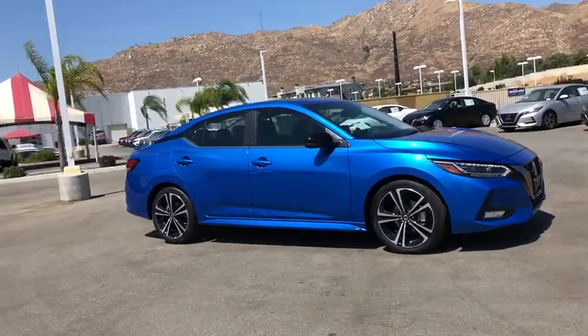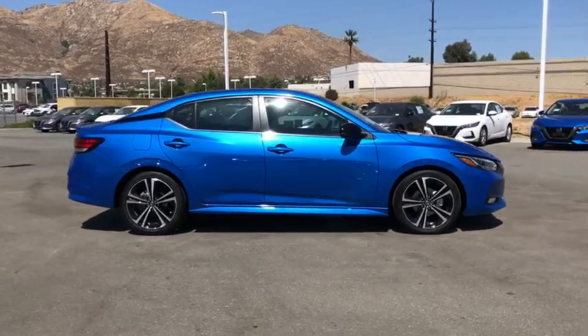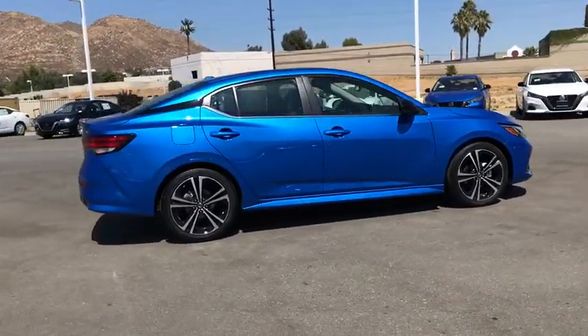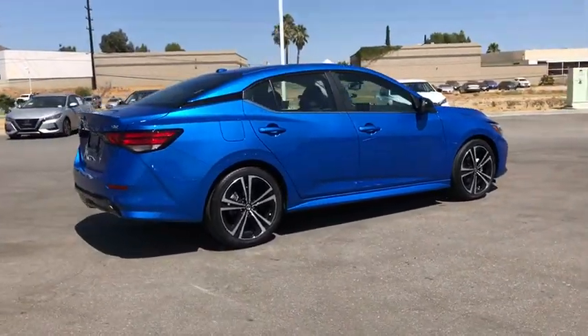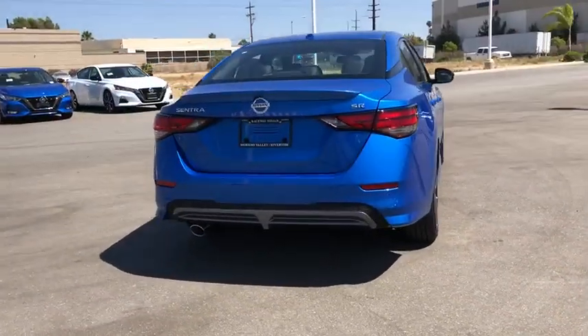Stop by and take a look at the 2020 Nissan Sentra. With its spacious and versatile interior and stellar fuel efficiency, the Nissan Sentra is the obvious choice for anyone who wants to enjoy a stylish and comfortable ride.